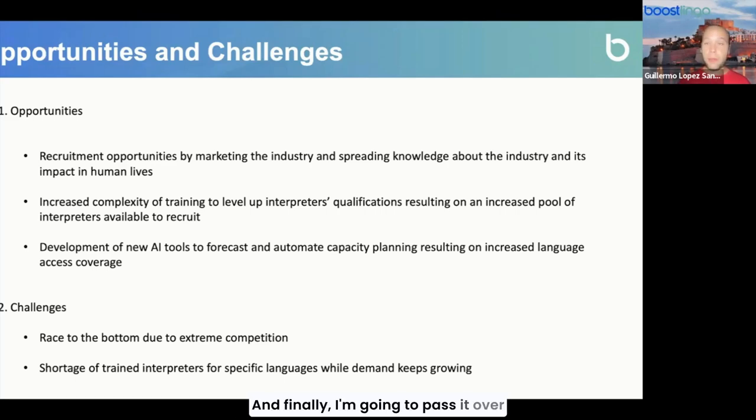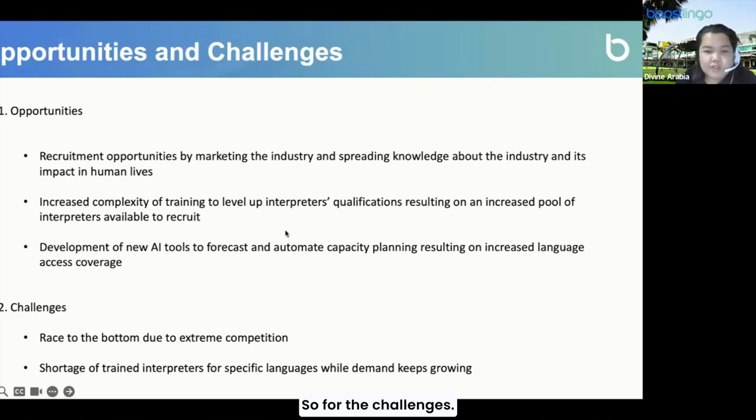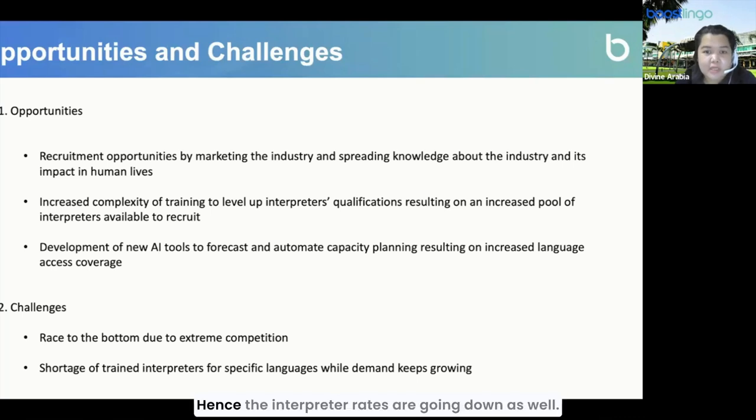Finally, I'm going to pass it over to Divine to explain the challenges. For the challenges, first is the race to the bottom due to extreme competition — in terms of interpreter rates. To win clients, client rates are going down, hence interpreter rates are going down as well, which results in capacity issues, as lower rates will not attract more qualified interpreters.